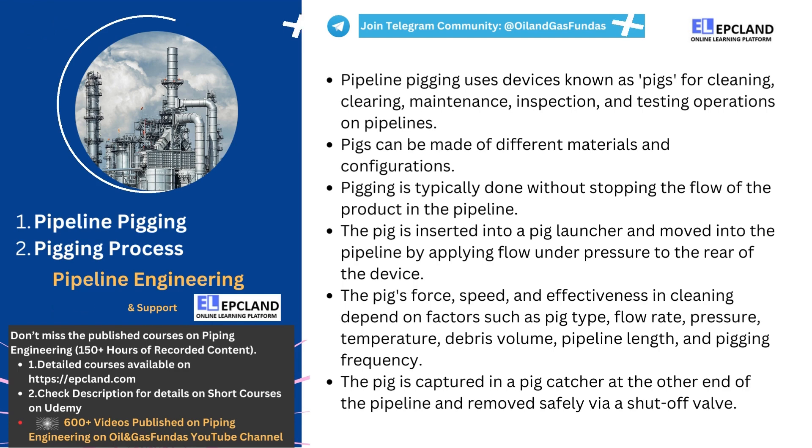There are several reasons why pigging is essential. First, it helps to maintain the pipeline's integrity by removing debris and build-up that could cause blockages, corrosion, or even rupture. Second, it helps to optimize the pipeline's performance by ensuring that the internal dimensions and flow rate are consistent. Third, it helps to improve product quality by removing any contaminants or impurities that could affect the product's quality or composition.